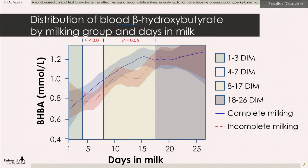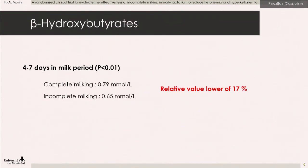There was also no difference for the 18 to 26 days in milk period. In terms of numbers, for the four to seven days in milk period, the incomplete milking mean BHBA was 0.75, which was 17% lower than the complete milking protocol, and this was significant. For the eight to 17 days in milk period, the relative value was 6% lower — less than the four to seven days period — and this was a tendency.